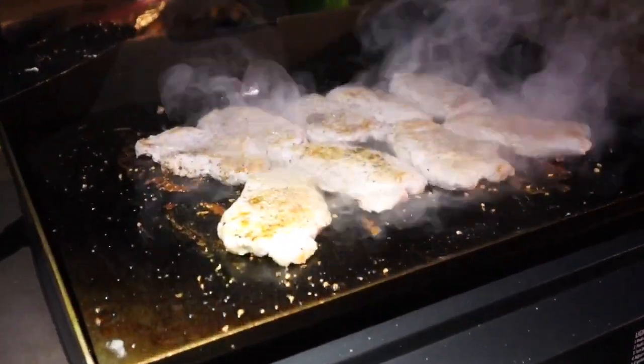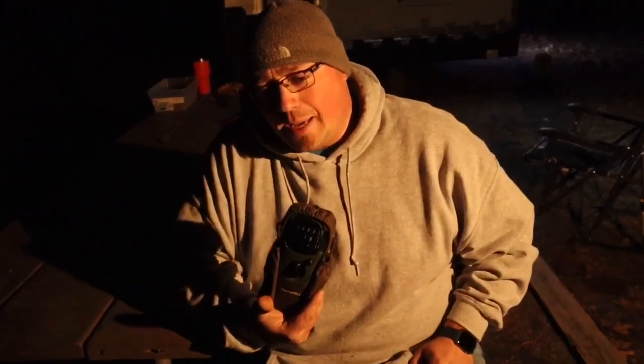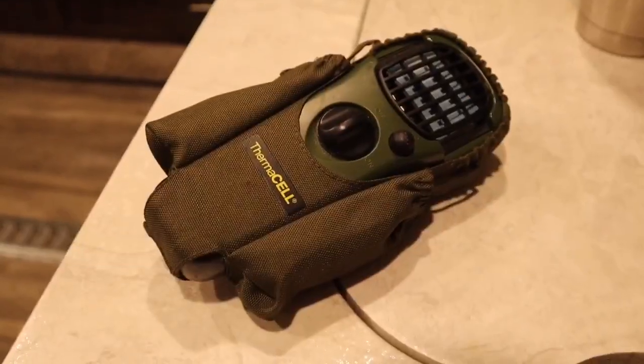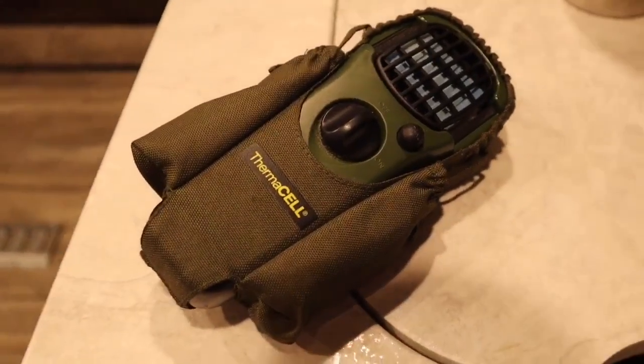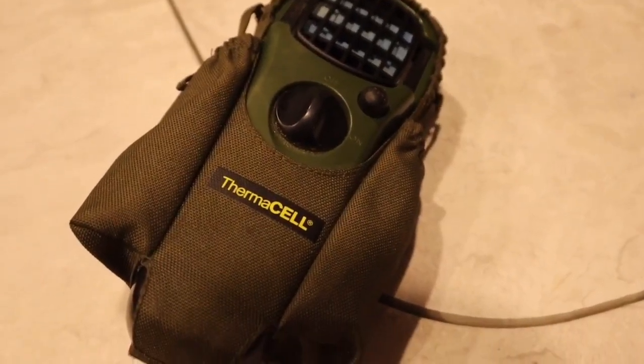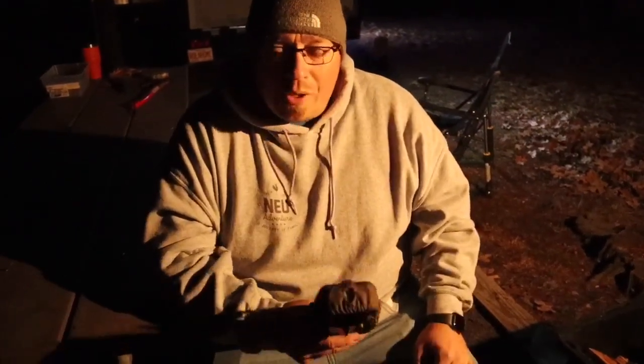Nothing can ruin a picnic faster than bugs, so that brings us to item number five on our list. We picked this up when we were down in Florida on a camping trip — the bugs were absolutely terrible. This is a Thermacell. It burns with a little butane insert and burns a mosquito repellent. You can clip them to your side or on a post. They give you about a 30-foot range and they work incredibly well. I use them when I'm fishing, out in the woods, camping — these things are a pretty sweet ticket and they're not that expensive.